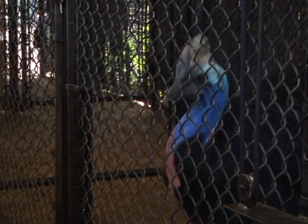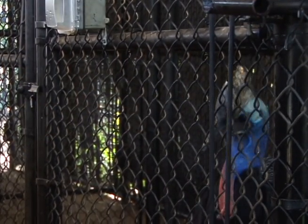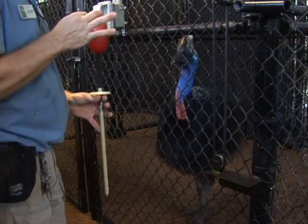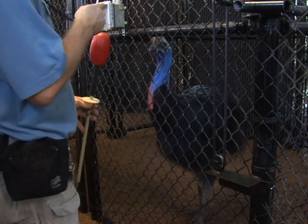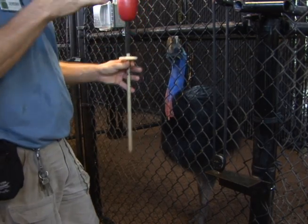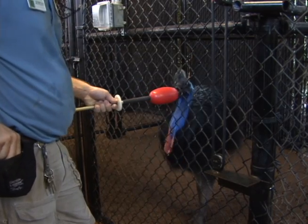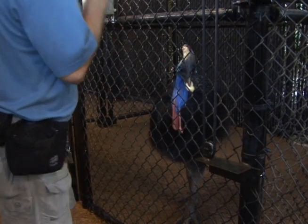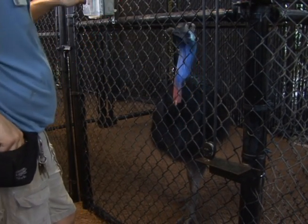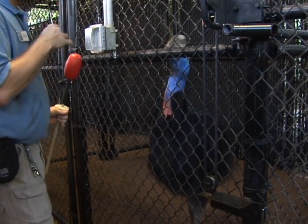So what I'm going to do now is target him. It uses this little target that he has to touch with his beak. Then I'll blow a whistle to tell him he's done a good job and he knows a reward is coming. That's pretty much a basic training step and that's the first process to training bigger behaviors. Target. Target.